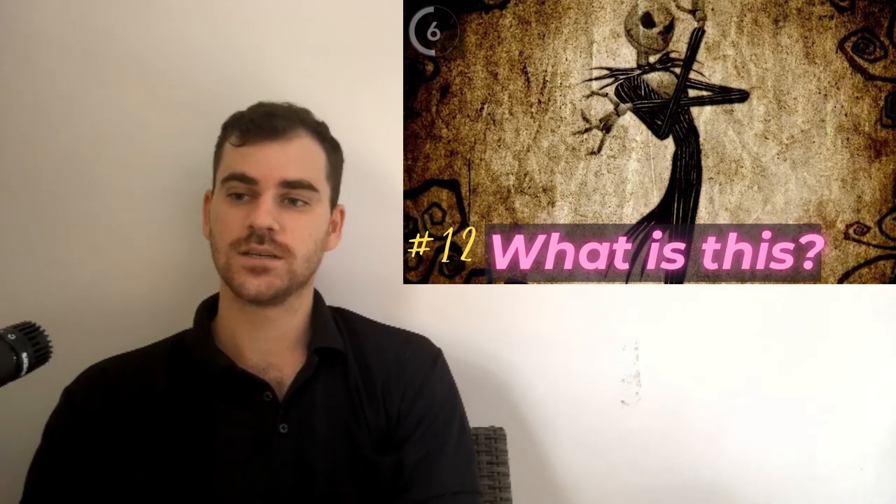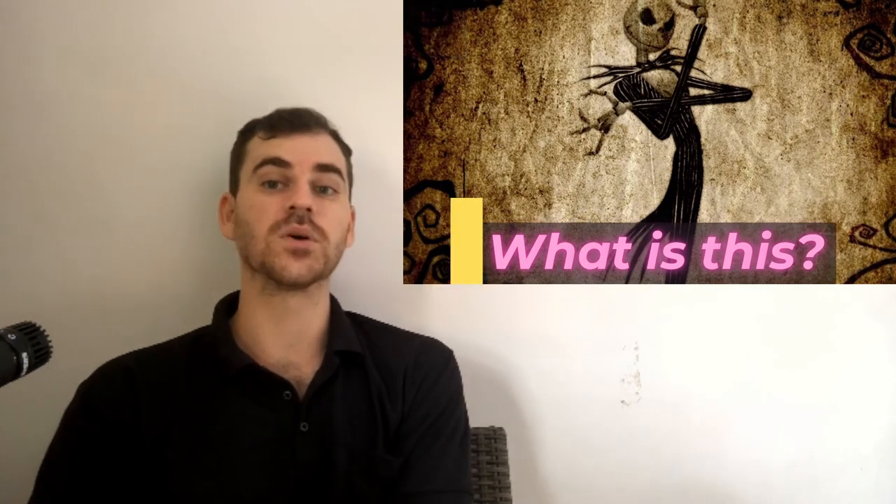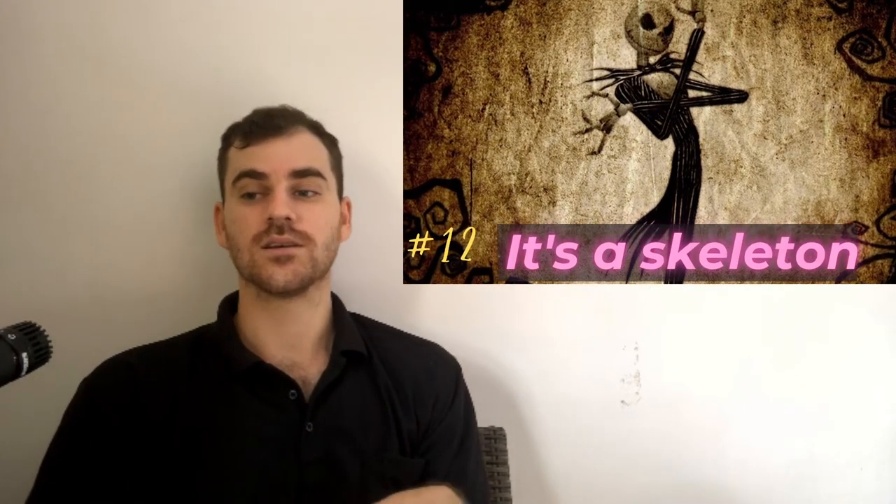Twelve. This is the bones of a person. It's called a skeleton.